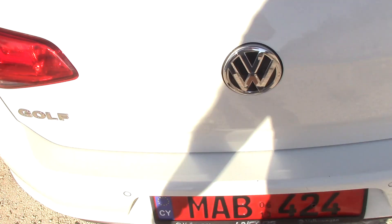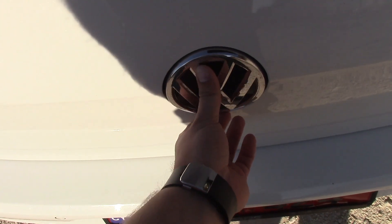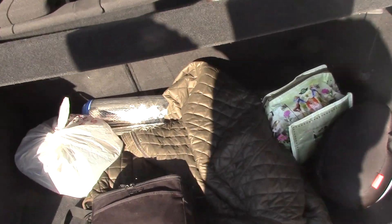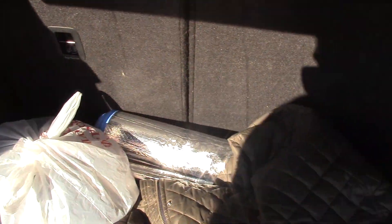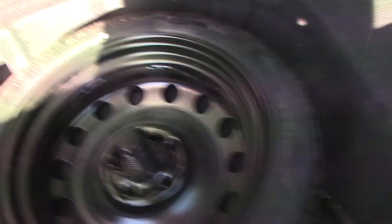In the boot, you go to the Volkswagen logo and just push it in — like on the 1 Series. You can fit a big suitcase in here, though not two — I have to fold the seats down for that. Up here I have the safety triangle and other safety items.